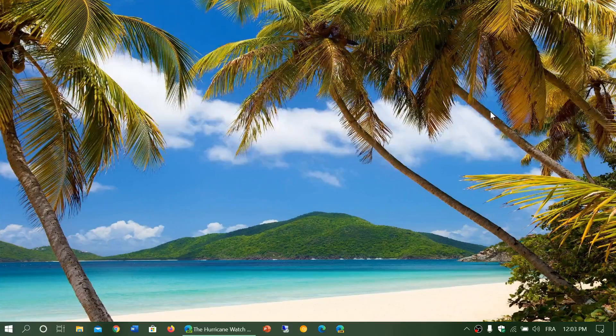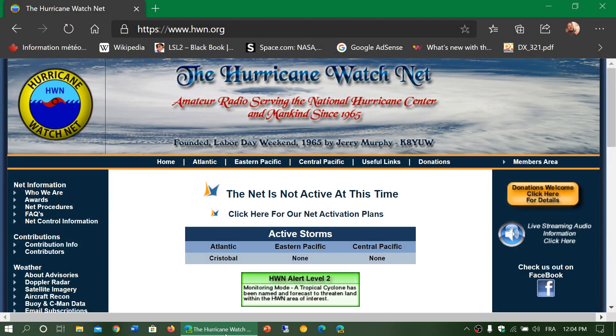Welcome to the shortwave radio channel. I wanted to share a little something as we are getting into hurricane season. The hurricane watch net is the place to go and listen to when you have an active net — when hurricanes threaten land, this net actually becomes active.